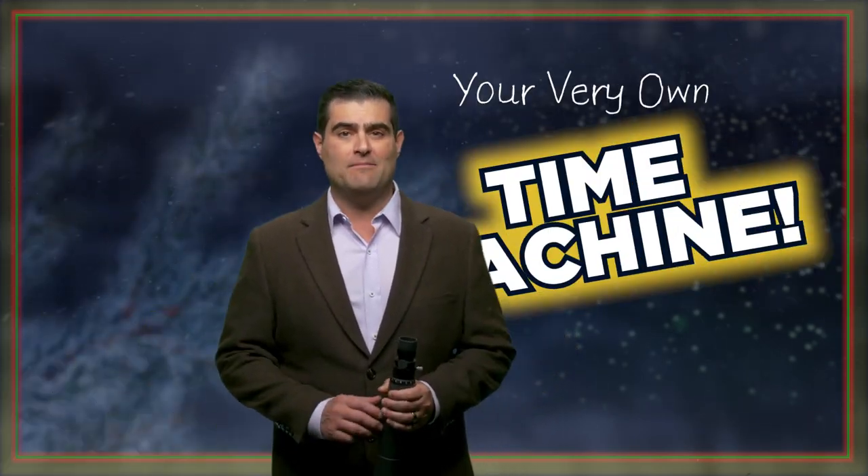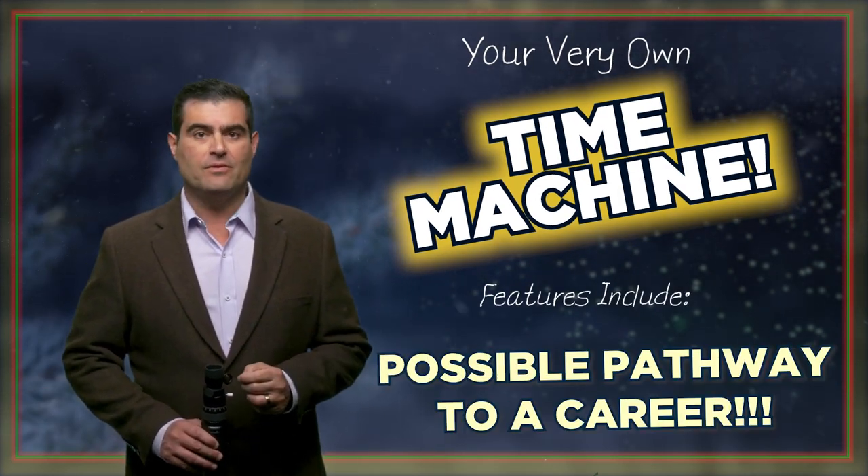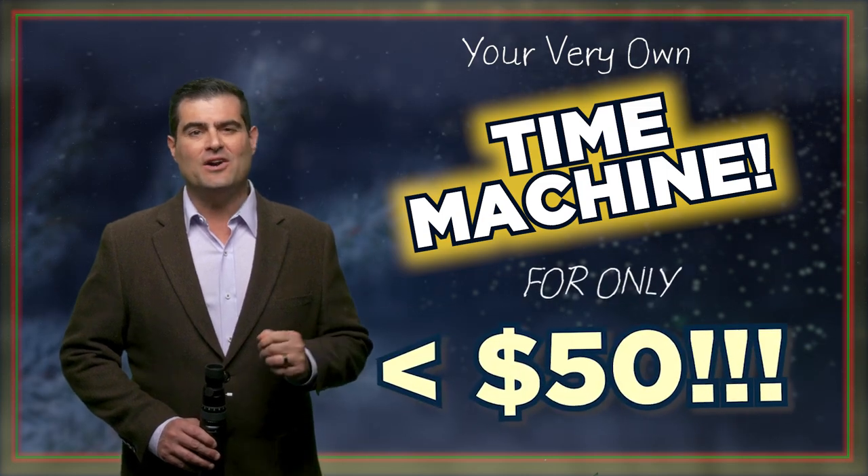It's the holiday season, and today I'm going to tell you how you can buy your very own time machine that doubles as a teacher, a lifelong hobby, and possibly a profitable career. And by the way, it costs under $50.